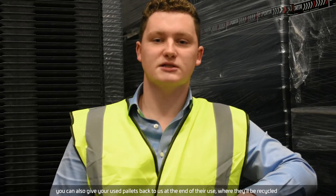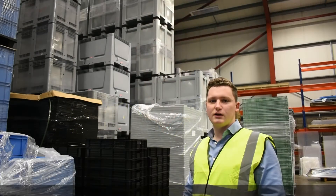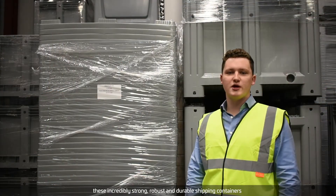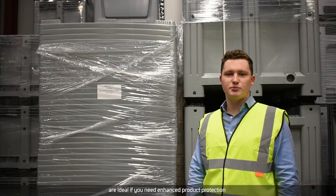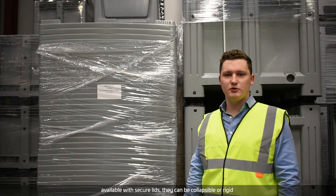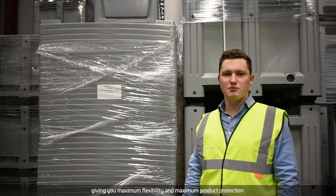You can also give your used pallets back to us at the end of their use, where they'll be recycled. Now let's have a look at some of our pallet boxes. These incredibly strong, robust and durable shipping containers are ideal if you need enhanced product protection. Available with secure lids, they can be collapsible or rigid, giving you maximum flexibility and maximum product protection.